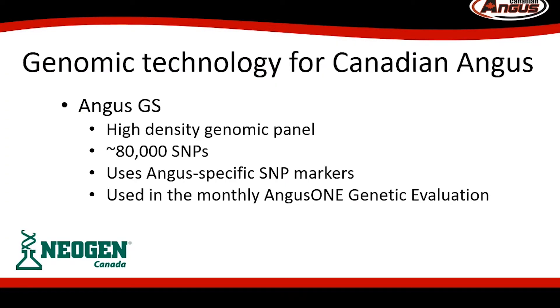Today, we use a high density panel called AngusGS. The AngusGS panel has approximately 80,000 SNP markers that are specifically selected for Angus genetics. The primary value in the AngusGS test is to incorporate the test results, or genotype, into our monthly Angus1 genetic evaluations. Our Angus1 genetic evaluations are done at Angus Genetics, Inc., or AGI, in partnership with the American Angus Association.